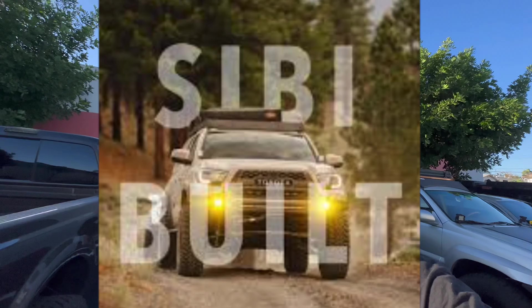Alright guys, today we're at CB Built getting gears and lockers — 4.88s and ARB twin air lockers front and back. If you haven't heard of CB Built, check them out. Let's go inside and see what's up.